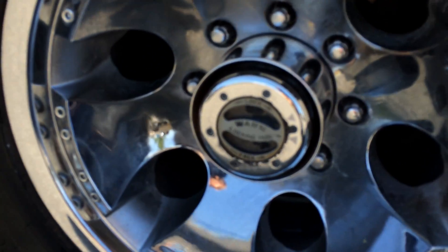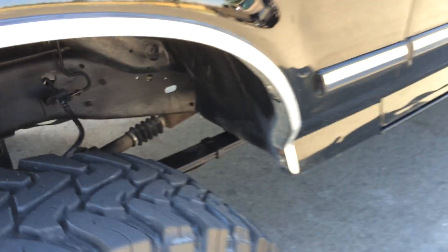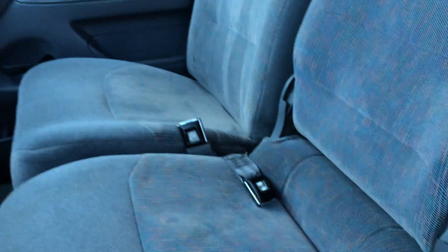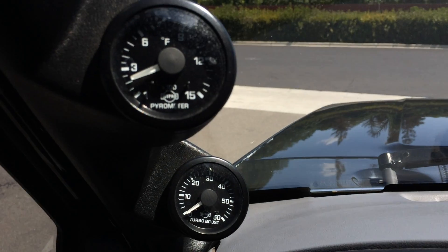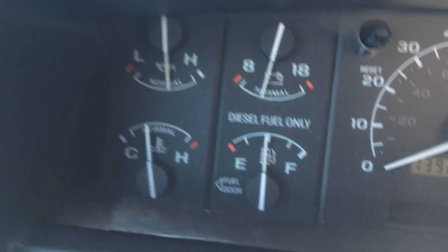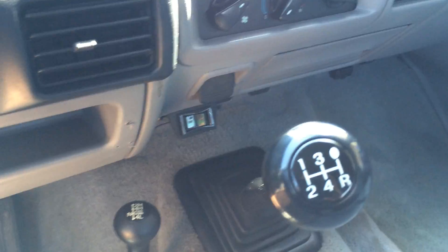There's the Warn hubs right there — everybody's always asking about those. Six-passenger capability: this pops up right here, makes lots of room, goes back down for your rear passengers. It's a non-smoker truck, so you won't have to deal with that. Got a couple of pillar gauges here so you can monitor your pyrometer and turbo boost. Beautiful — 139,243.3 miles. Five-speed manual transmission and the transfer case right there.